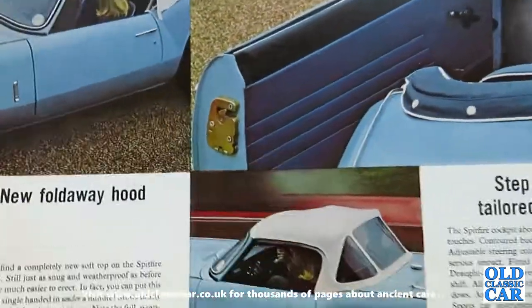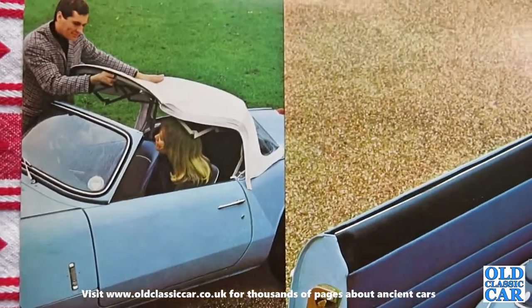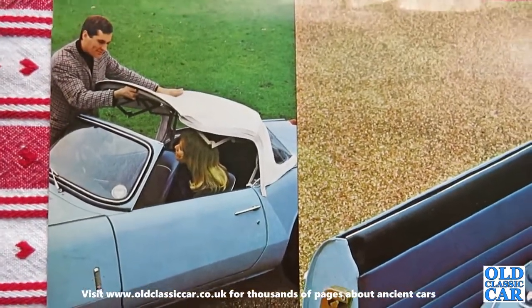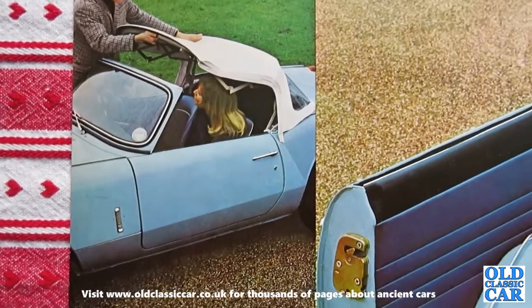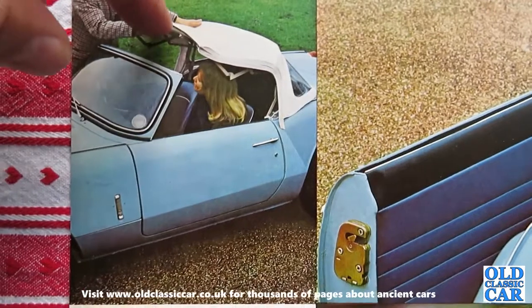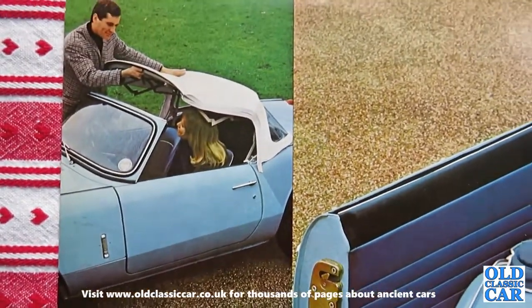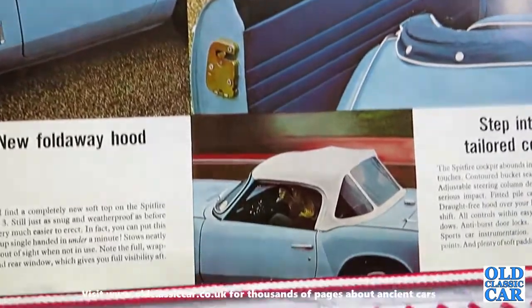Over the page, there's a gentleman impressing a young lady with the folding hood. On the Mark I and Mark II you had to assemble the hood frame from different sections and then drop the hood material over it, whereas the Mark III introduced a proper folding hood, which was a huge improvement compared to what came before.